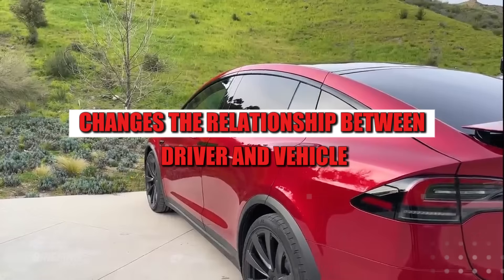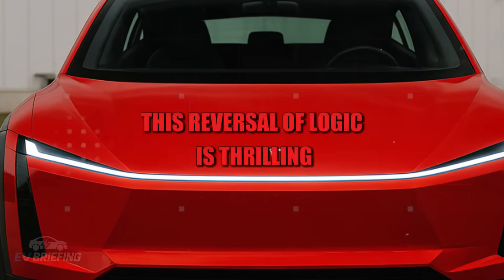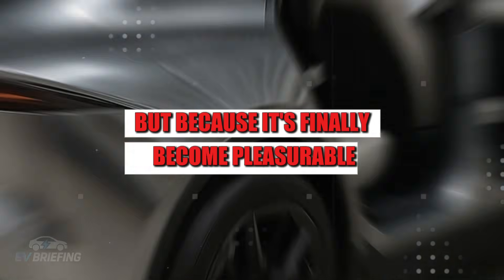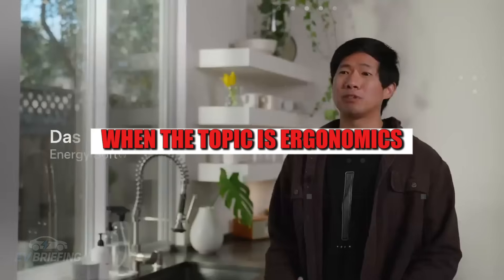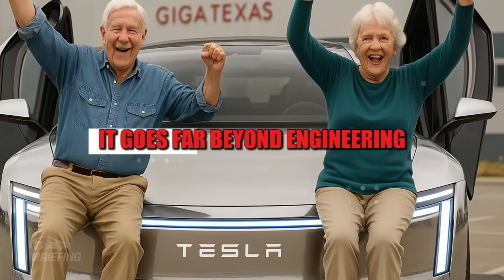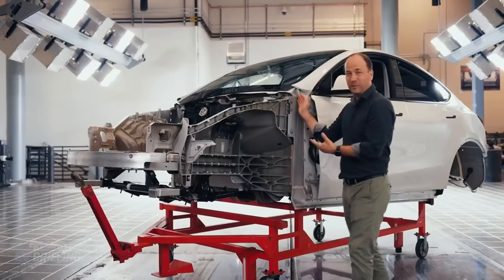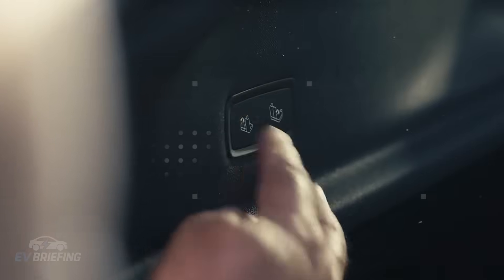This completely changes the relationship between driver and vehicle. You no longer need to adapt to the car — the car adapts to you. For someone who has spent their entire life forcing their body to fit into a standard car, this reversal of logic is thrilling. A simple act, like going out to buy bread, becomes a little adventure again, not a physical challenge. When a senior returns to driving with confidence, without pain, without fear, without needing assistance, it goes far beyond engineering — it's about freedom and being the master of one's own time again.